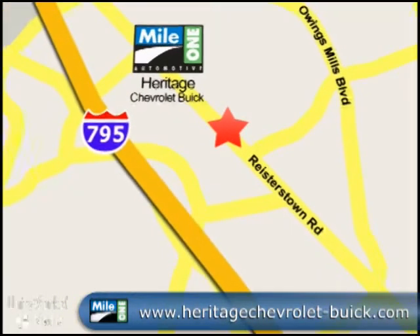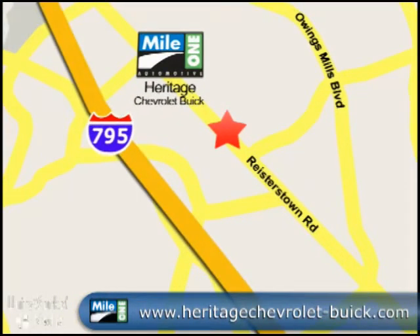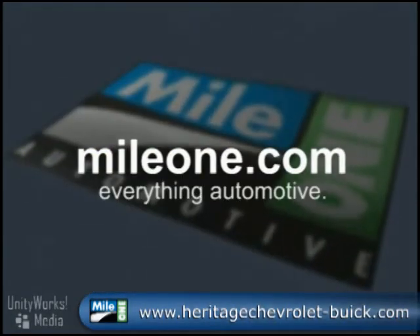Mile One Heritage Chevrolet Buick. We're conveniently located at 11234 Reisterstown Road in Owings Mills. MileOne.com. Everything Automotive.